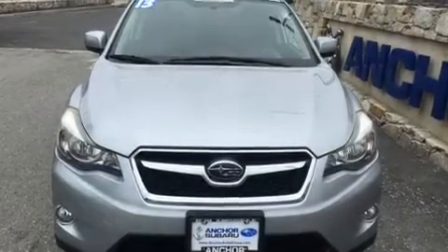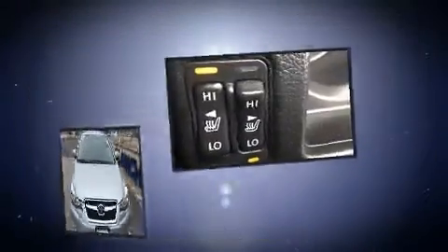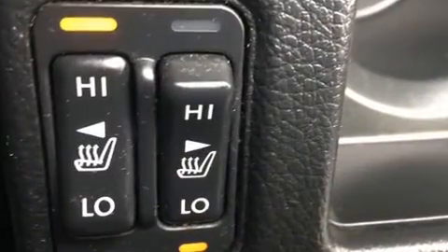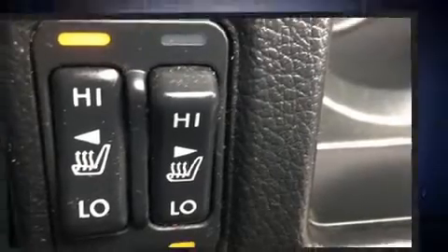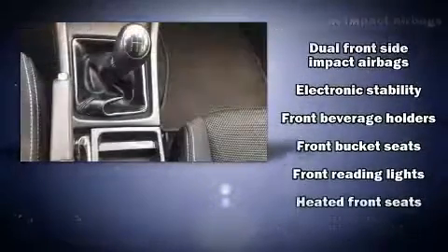Here's a great deal on a 2013 Subaru XV Crosstrek. It features a standard transmission, all-wheel drive, and a two-liter four-cylinder engine. All of the premium features expected of a Subaru are offered, including front fog lights and remote keyless entry.